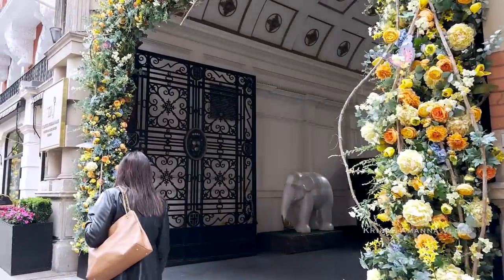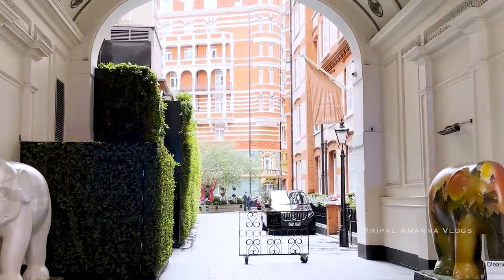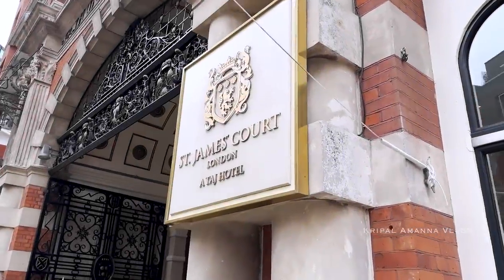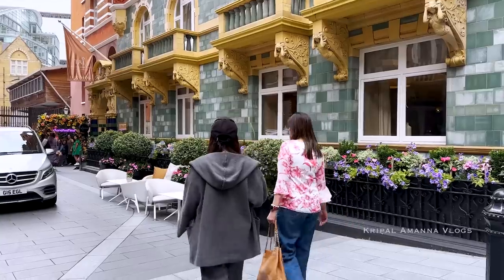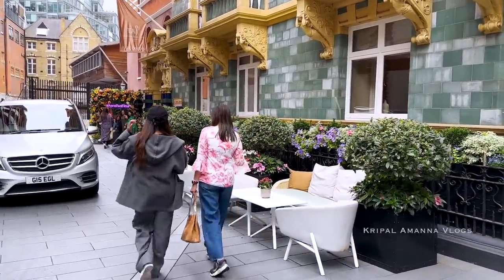Just going to hang around here and wait till she finds me or till I find her. The hotel has 2 parts — one is the hotel and then you have the service apartments. After that walk to Buckingham Palace, the plan is to do some afternoon tea, which is a quintessential English thing.